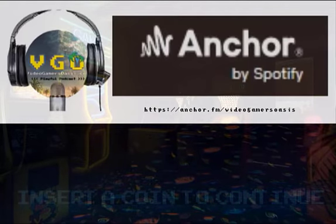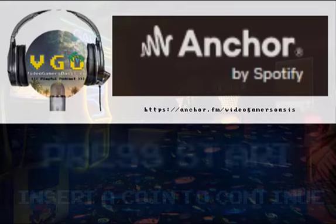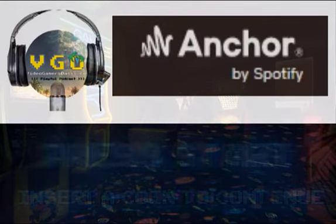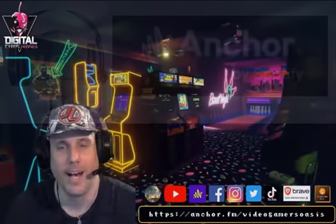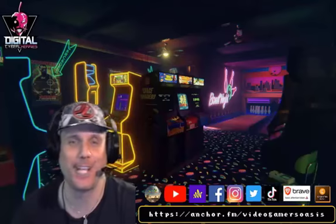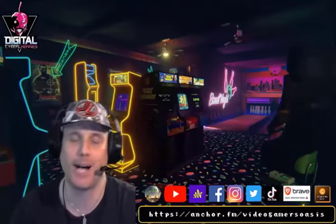And now, the host of the show — that meek geek of all trades — Jeremy from Video Gamer's Oasis. Hello again, welcome back to the show. Thank you for tuning in. Video Gamer's Oasis Playful Podcast.